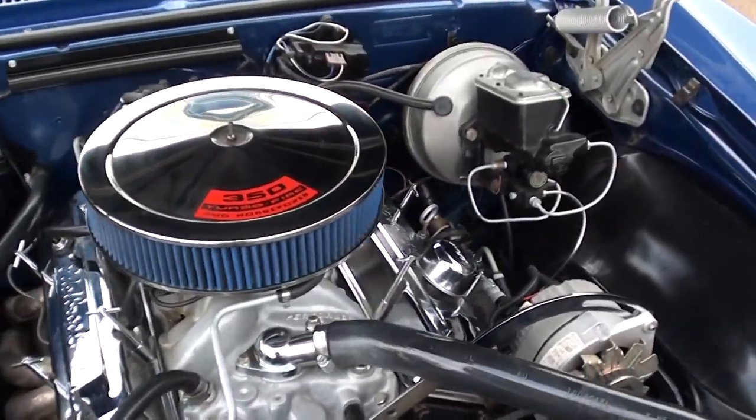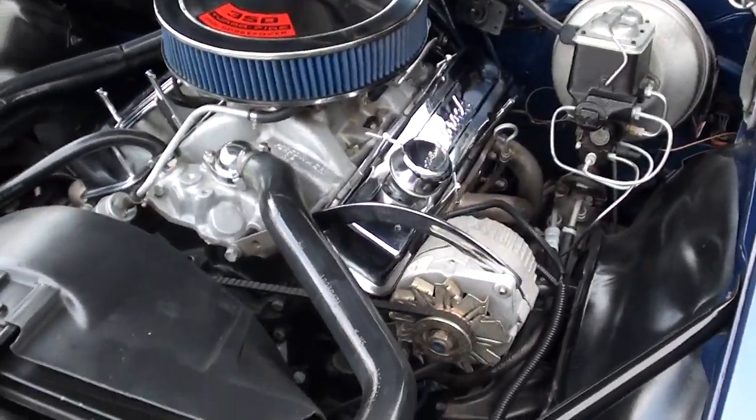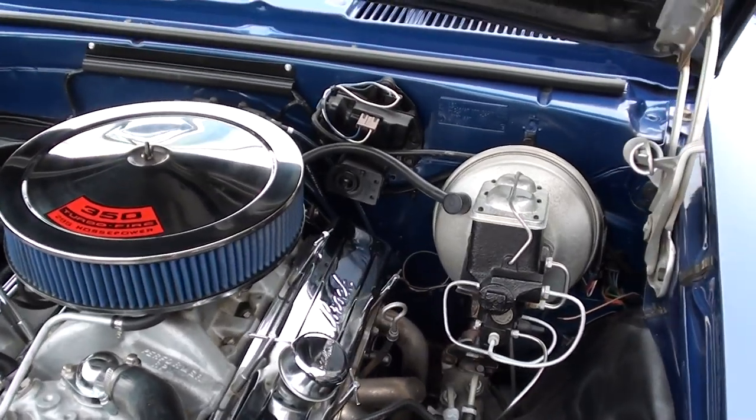Good running small block 350, Holley 4-barrel, Edelbrock Performer aluminum intake. Does have a set of headers, power steering, and power front disc brakes.